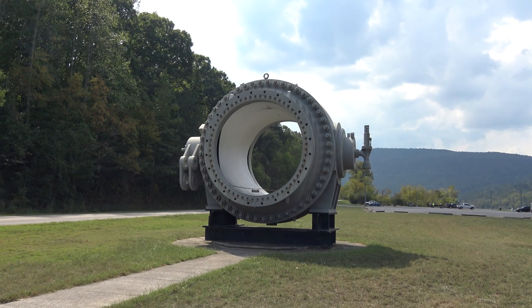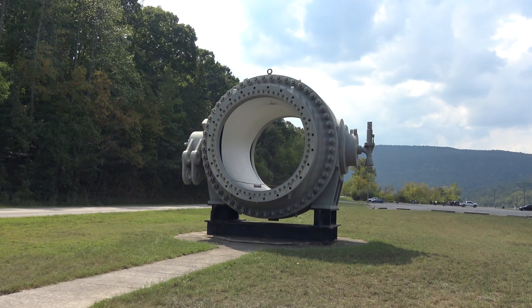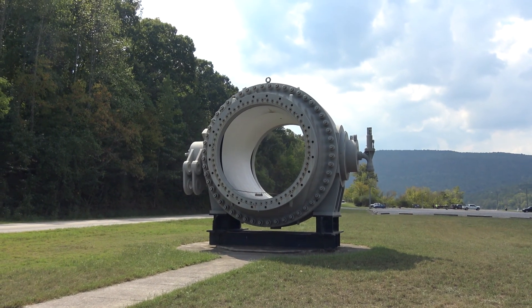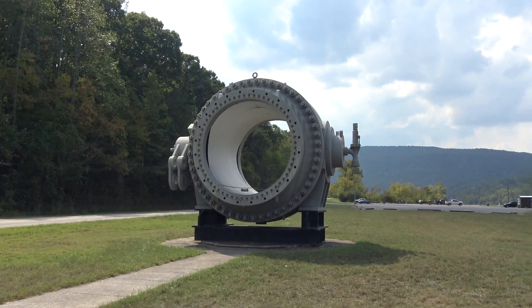Now some of the old things are still here, like this giant valve. This valve would have controlled water flowing through from the upper lake down through the generation into the lower lake.